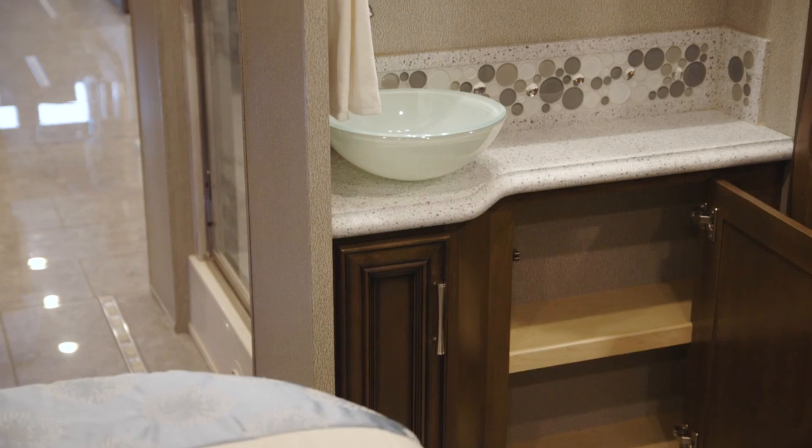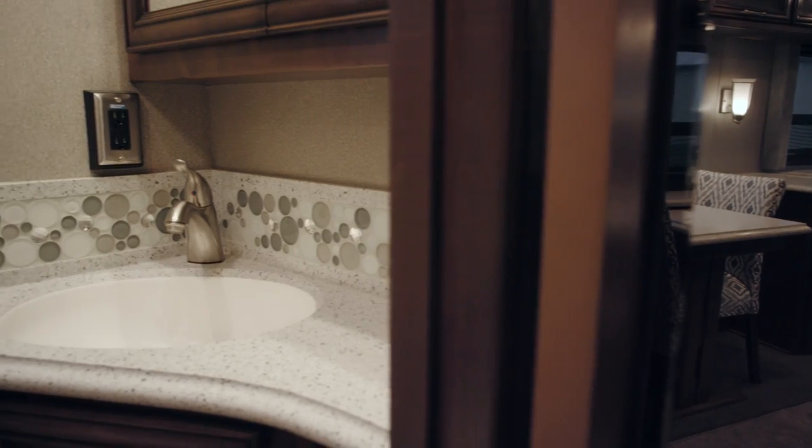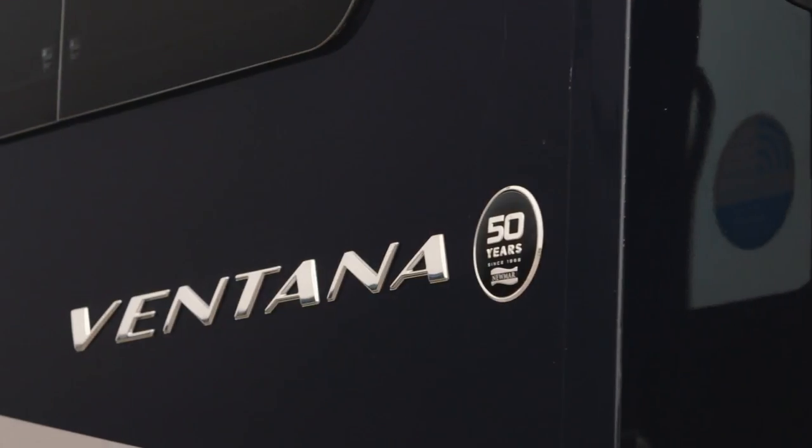This walk-through bath has a shower on one side, and right across from it you have your enclosed toilet area and another sink.